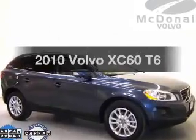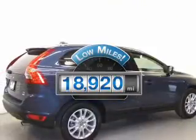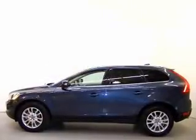Imagine yourself in this 2010 Volvo XC60. If you're looking for an automobile with great attributes, look no further. Low mileage is an important factor in your purchase, and this vehicle delivers a low odometer reading. The powertrain includes all-wheel drive with a reliable six-cylinder engine, connected to a smooth-shifting six-speed automatic transmission.